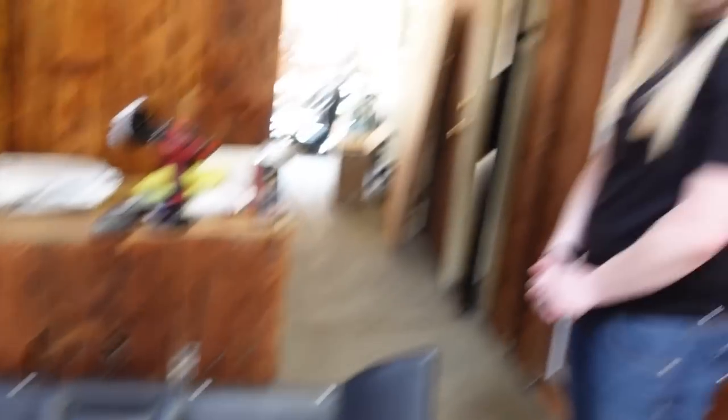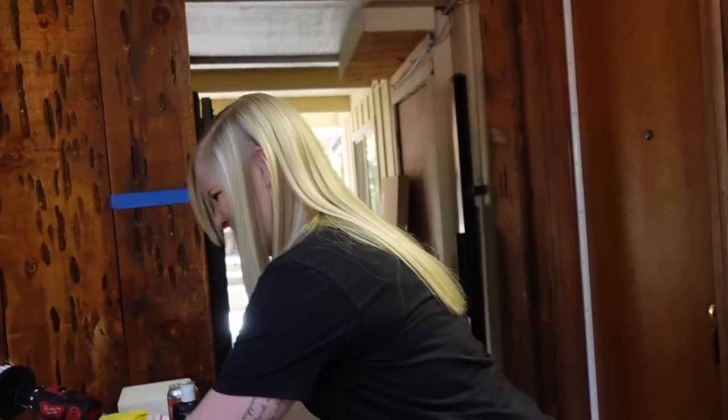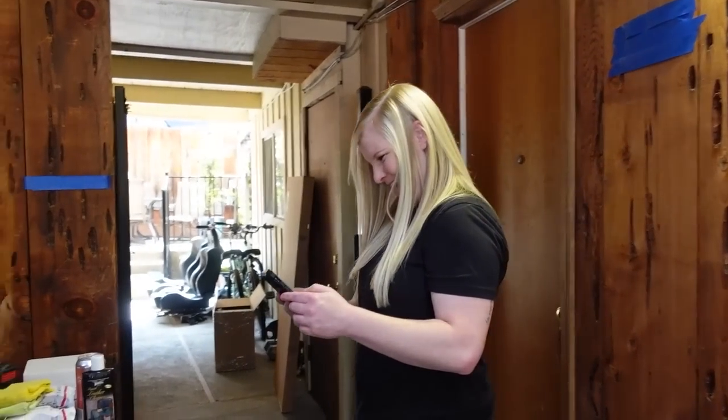I'm actually really excited to be doing car videos. So excited — look at how excited I am! I'm 20 all over again. I'm trying to squeeze out the two years I have left in my 20s, okay.